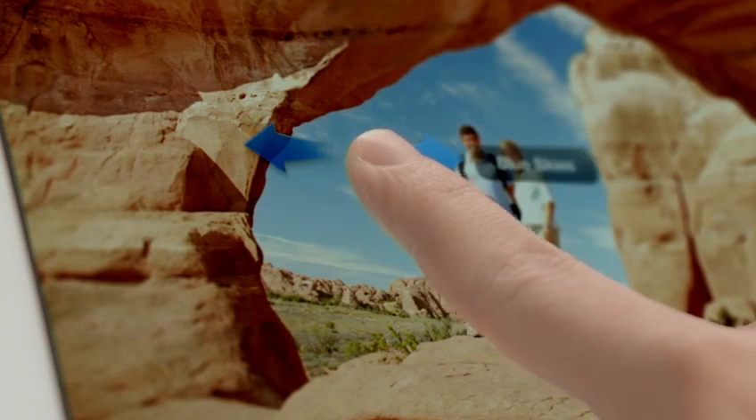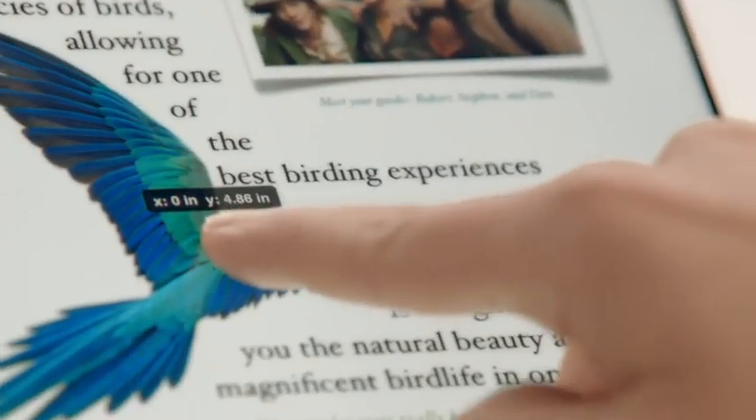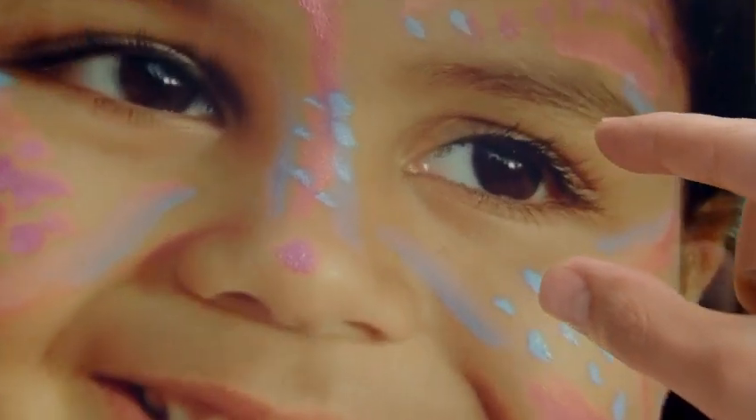The iPad introduced the world to an entirely new way to experience technology, and now with the new iPad we've taken an experience that millions of people love and made it profoundly better. It's the ultimate iPad, and we think it's going to change how you see and do just about everything.